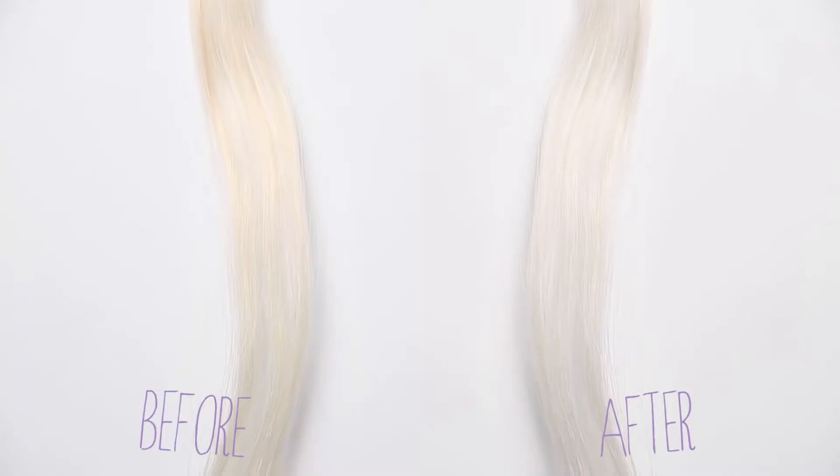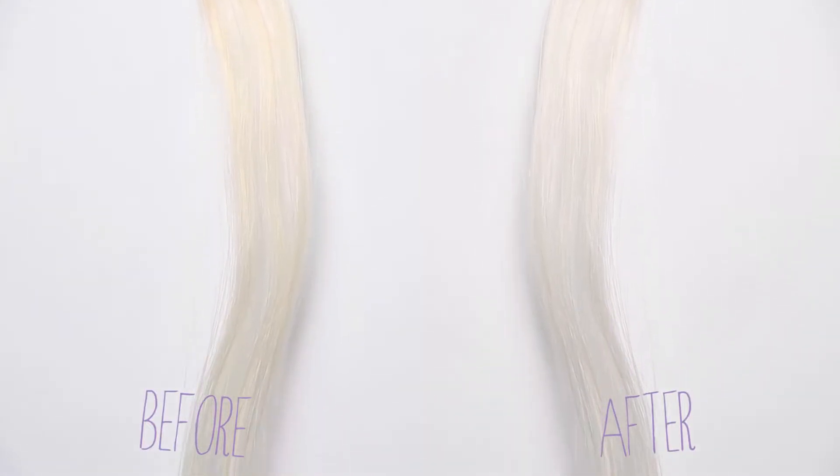Now I don't condone violence, but the Perfect Blonde definitely kicks that brass to the curb. My hair feels soft and hydrated with all of the extra benefits that these products provide and I am just loving it so far.